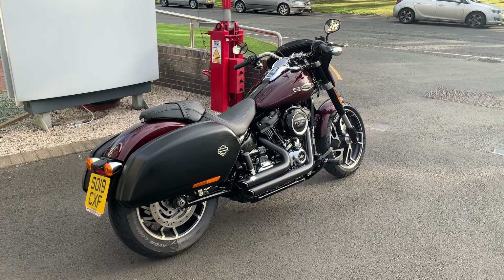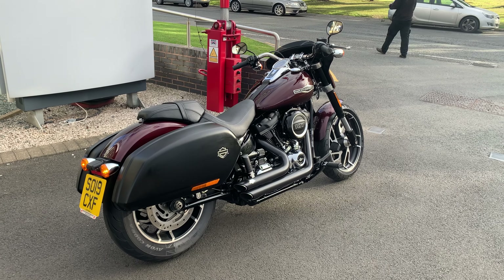This one's coming up for sale at £13,495, with 6,859 miles on the clock.